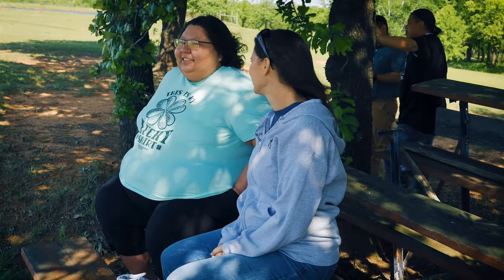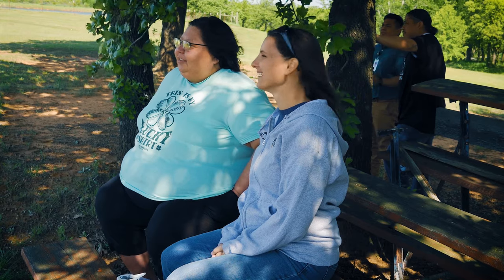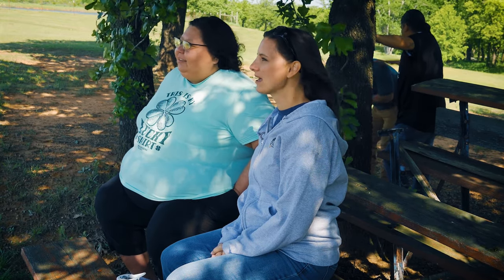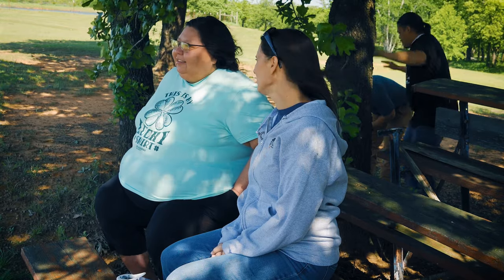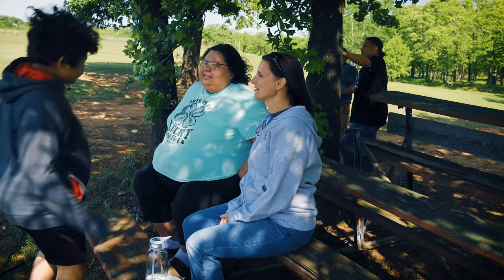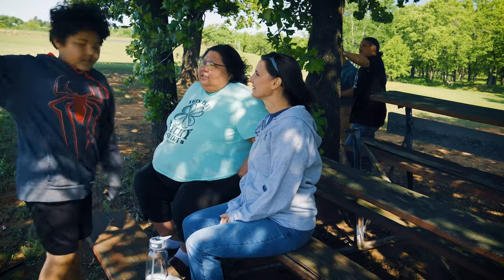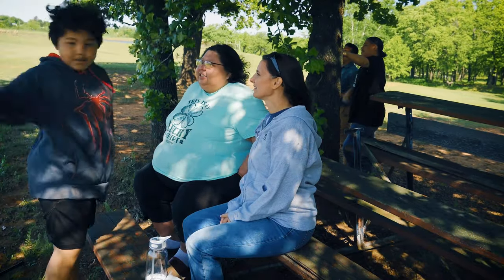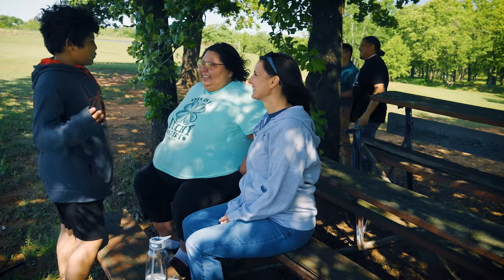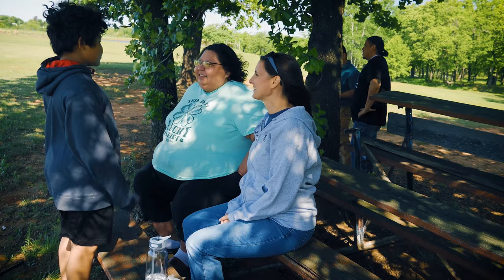It's a normal spring afternoon and the parents are watching the kids practice some basketball. They need it — the team is not very good. But then Leroy drops a bomb on his mother: coach reminds him that it is her turn to bring the snacks following the game, even though it's a high possibility the team won't score even one point.